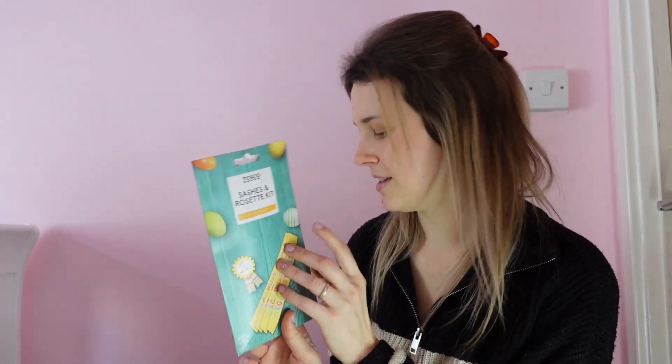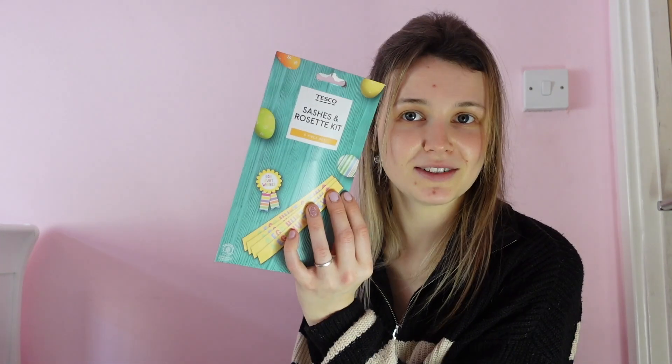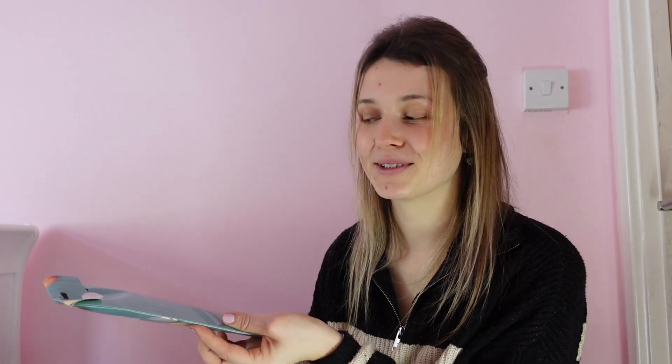I got some sashes and rosettes. We did this last year and I bought trophies for the winner — except everyone won one because I can't leave anyone out, so everybody won a trophy and a medal. This year I got an egg and spoon race kit for about £3, and then sashes and rosettes for the winners — which is going to be everybody. There are five pieces so everyone gets one.